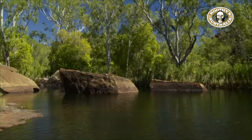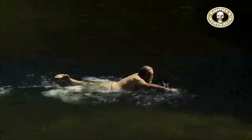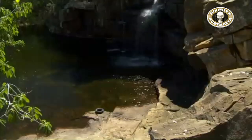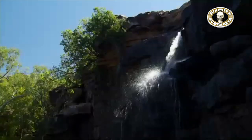It looks like we're getting pretty close — and here it is. How good is this place? This is actually called a passion pool in the Aboriginal language, and you can imagine why. What a beautiful place to bring your girlfriend — it is just pristine. And of course, being raw Kimberleys, there's Aboriginal rock art just about everywhere.